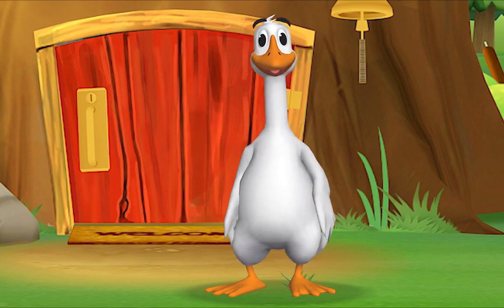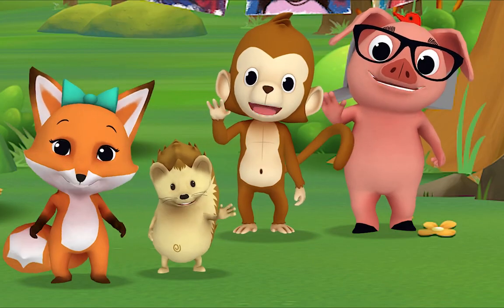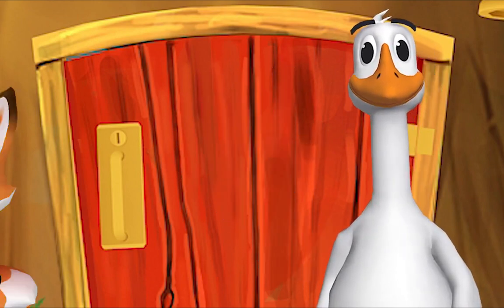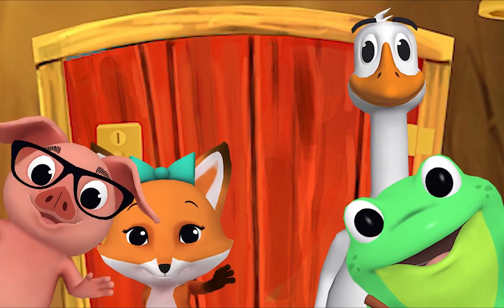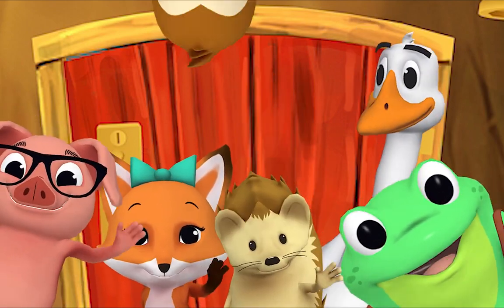Come on and say hello! Hello, Mr. Frog! Hello! Hello, Mr. Goose! Hello, hello! Hi, nice to see you! Hello!